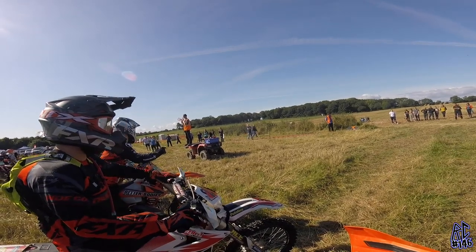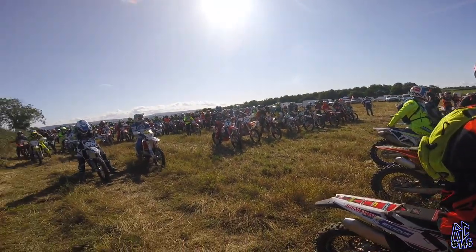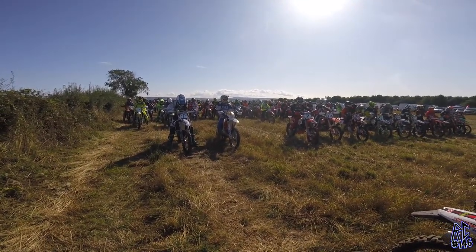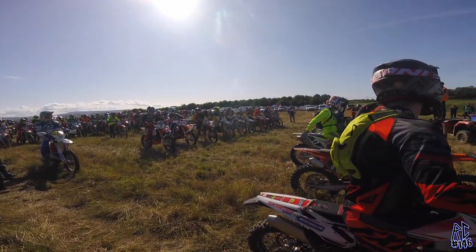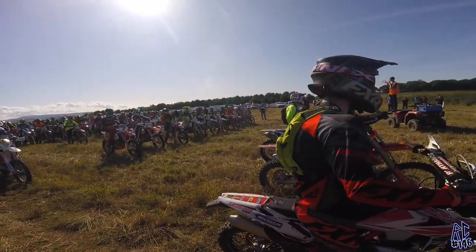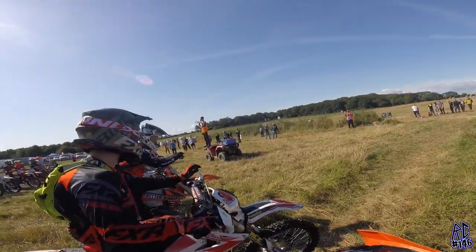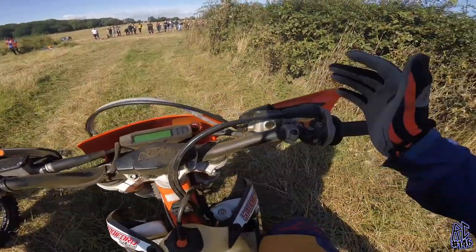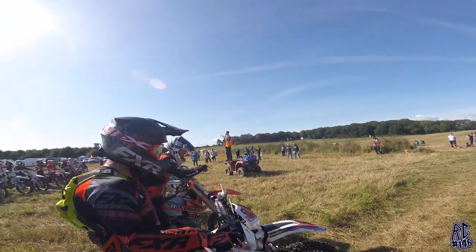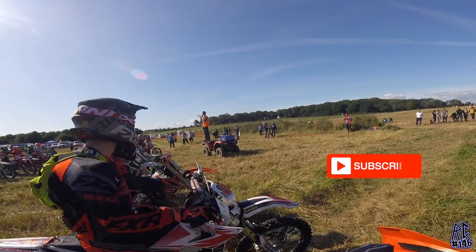We're at a Stubblecross Enduro event by Edge Off Road, up near North Allerton. Something a little bit different for me — obviously, as you know, I'm used to motocross. I'm going to be doing a couple of Enduros through the winter just to get the fitness up and bike skill, so you will see a couple more of these videos. We're just listening to the track briefing now, then we're going to warm up the engines and get the ball rolling.